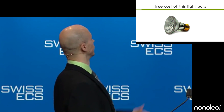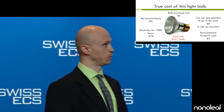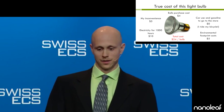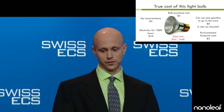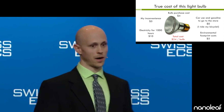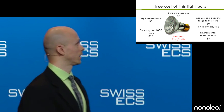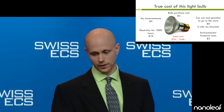So then I got thinking, what is the true cost of this light bulb? I broke it down something like this. The bulb purchase cost: $4. $5 for my inconvenience to change the bulb. Electricity for 1,000 hours of operation: $10. Car use and gasoline to go to the store, for my case, is $0, since I ride my bicycle everywhere. And I could only guess that the environmental footprint cost adds another $5.